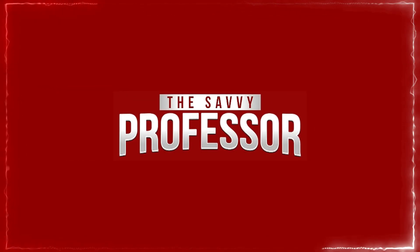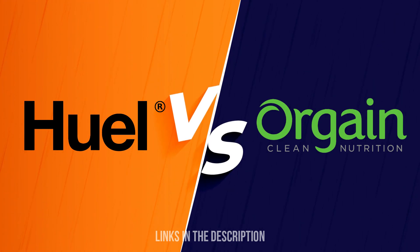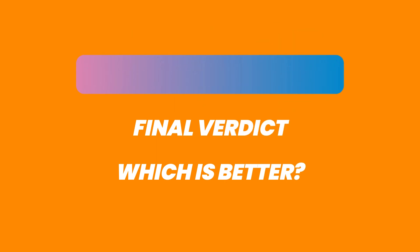Hi guys, this is Sarah from the Savvy Professor. In today's video, I'll discuss the differences between Huel and Orgain. Watch till the end to know the final verdict on which is better, but first let's start with the differences.